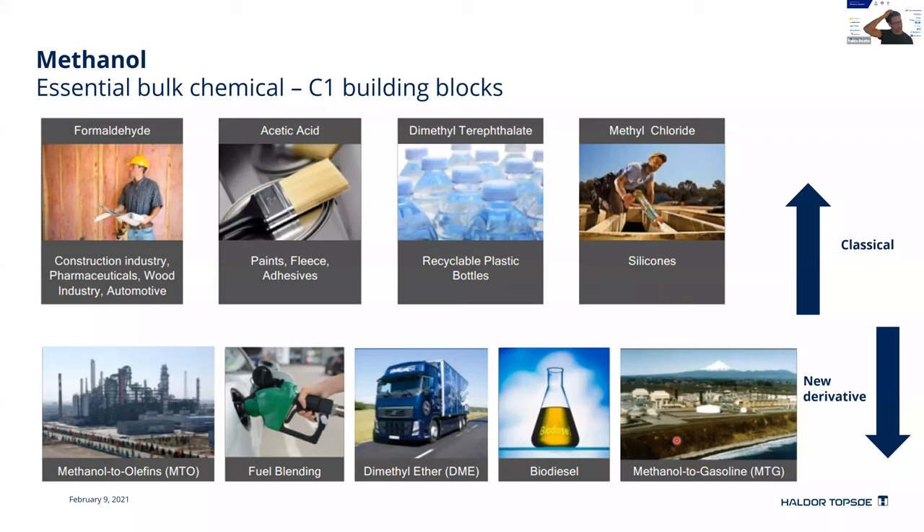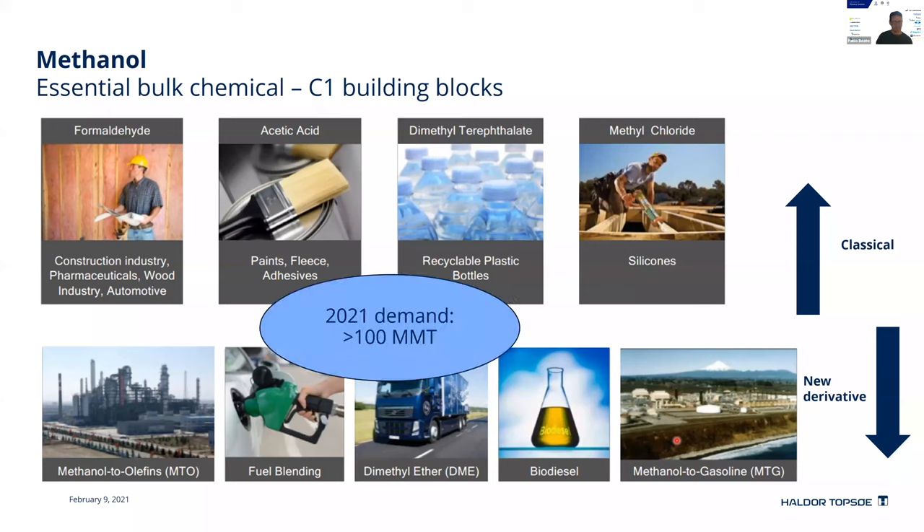Moving to another topic: methanol. Methanol is also a big product for our company. It is an essential bulk chemical, a C1 building block from which you can make formaldehyde, acetic acid, dimethyl terephthalate — the base for recyclable plastic bottles — and many others. The demand this year for methanol is over 100 million metric tons per year. Haldor Topsoe has roughly a quarter of the world market in this field, so this is a big business for us again.